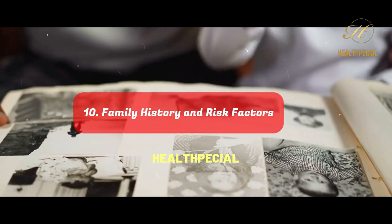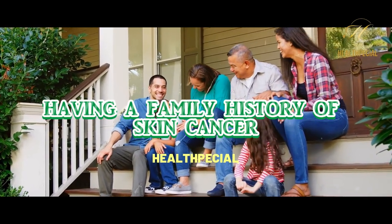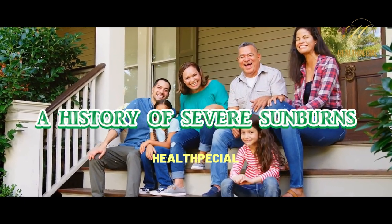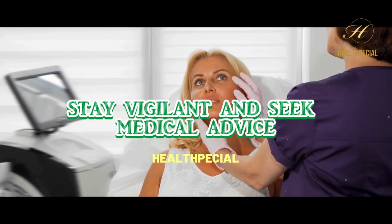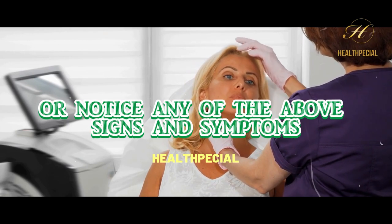Number 10: Family History and Risk Factors. Having a family history of skin cancer, fair skin that burns easily, a history of severe sunburns, or a weakened immune system can increase your risk of developing skin cancer. Stay vigilant and seek medical advice if you have these risk factors or notice any of the above signs and symptoms.